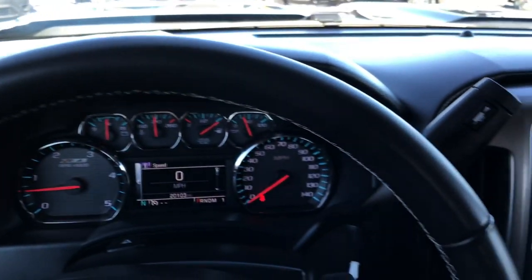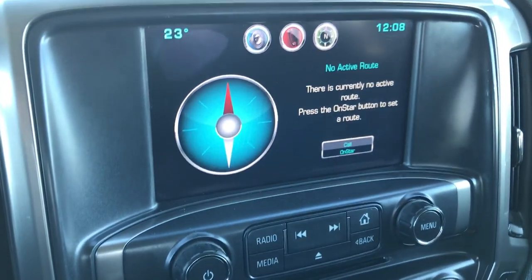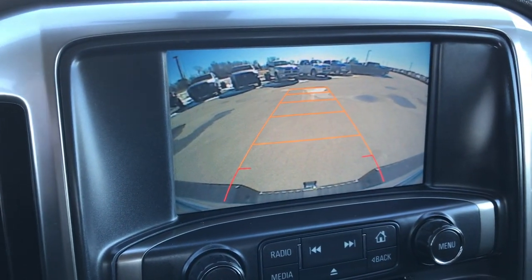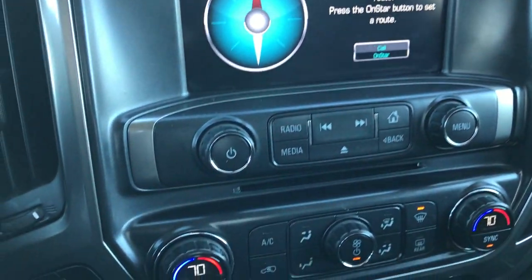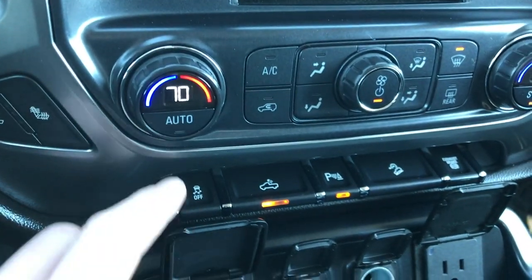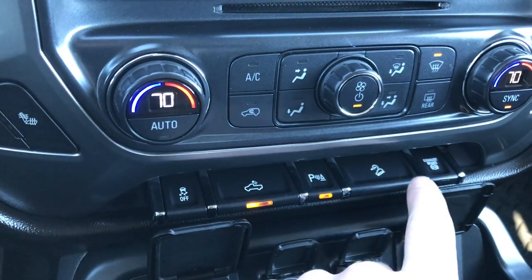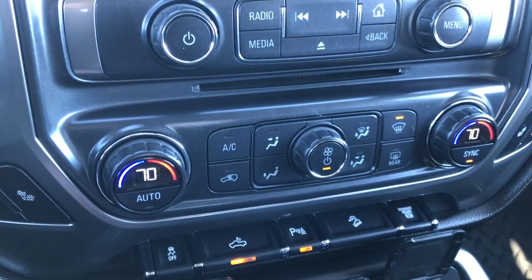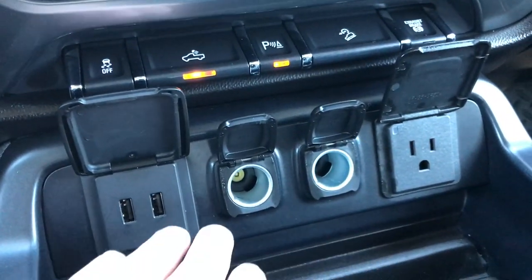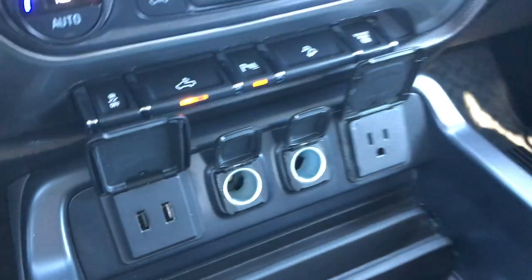Cruise controls on that side, Bluetooth and audio controls on the other side. Leather wrap. Has the Chevy MyLink system and this is also where your backup camera shows up. It has OnStar, dual climate control. The driver's seat and passenger seat are heated. You've got stability control, cargo lights, sonar, downhill assist control, and factory exhaust brake. AM/FM, Sirius satellite radio capabilities. You get two USBs, two power points, and a 110 150-watt plug-in.